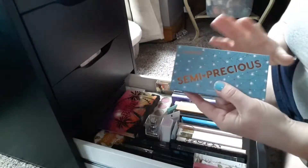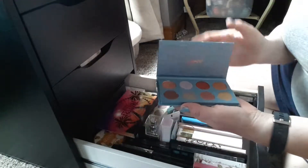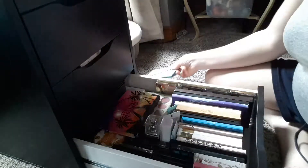I'm going to start with this ColourPop Semi-Precious. It's a beautiful shadow palette, but it's all shimmers, so I'm not going to reach for this all the time. I'm going to put that one away.